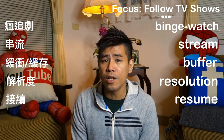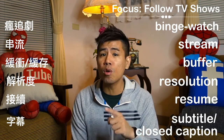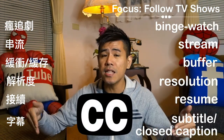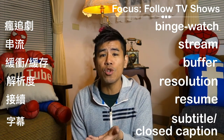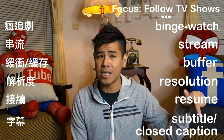And if you want to learn English better, you can turn on the subtitle or closed caption CC. Like now in this video, if you need the translation in Chinese or you need to look at what exactly I am saying in English, you can turn on the CC. So now you know the words about learning English from watching TV shows.